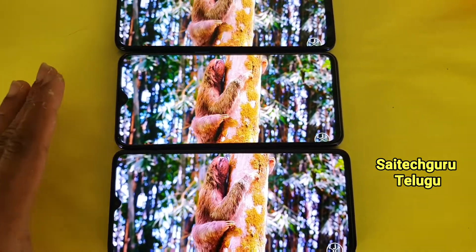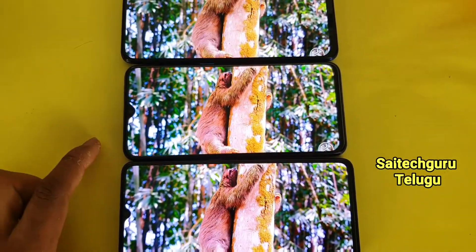The X2 is a 6.4-inch display, and the X2 Pro is a 6.5-inch mobile.